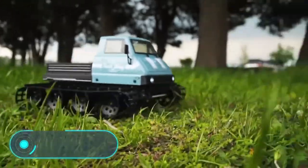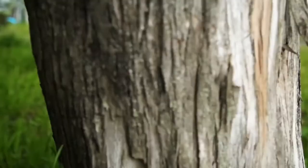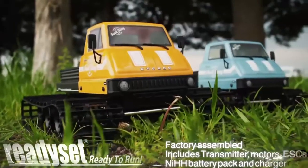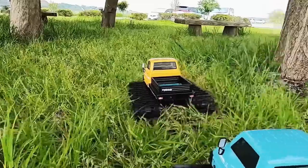Kyosho Trail King. If you are tired of simple RC cars that are sold in every store and offer you nothing new, then take a good look at the next item in our video. This is Trail King from the Japanese brand Kyosho — a 1:12 scale model of a tracked truck. The toy has many interesting features and the body details are outstanding.